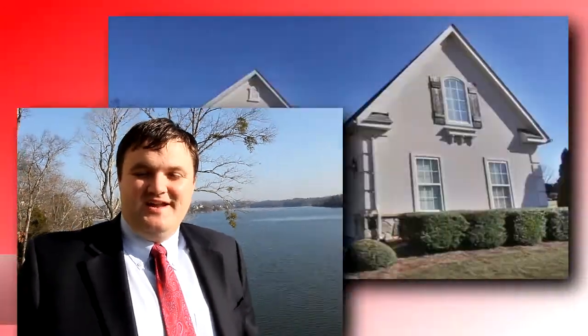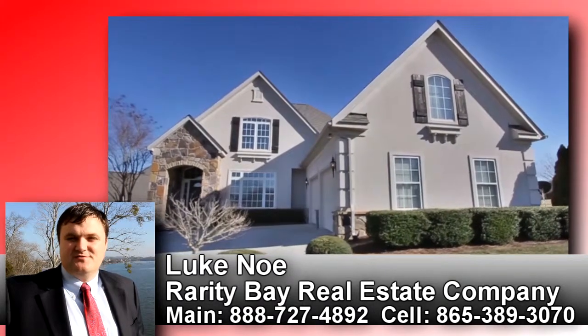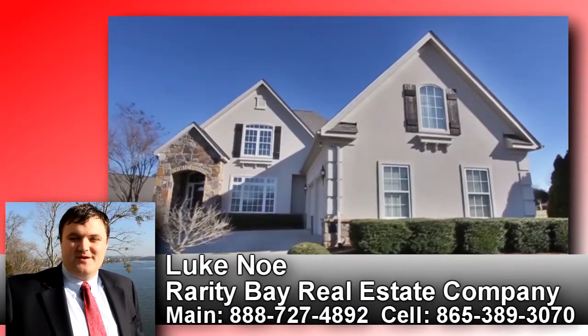If you're interested in lake, mountain, golf, equestrian, tennis, swimming, clubhouse, and social living, please come visit us at Rarity Bay real soon.